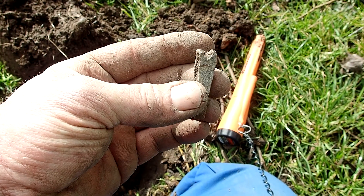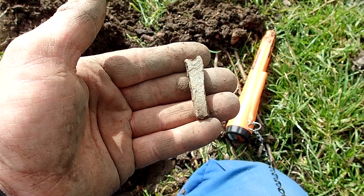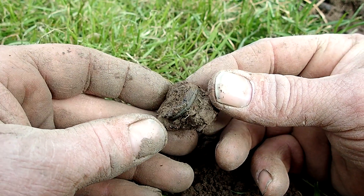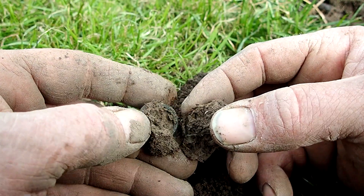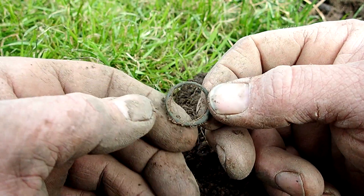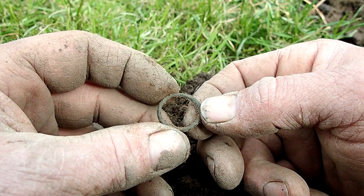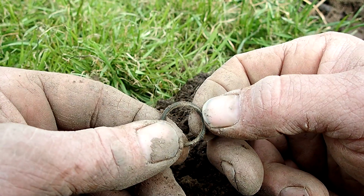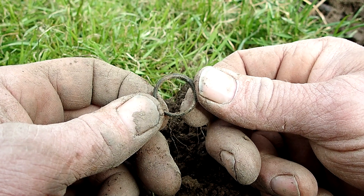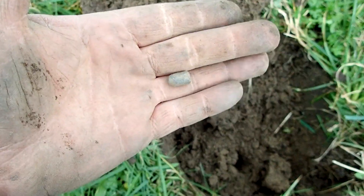By the looks of it, it's anyway old, so that gives hope for future holes. It finally looks like we're onto something - I'm guessing it's a button. Actually, it's a very nice ring - gonna be bronze I think. Well, at least it's an older find. It's kind of tough still but I'm guessing it will come together in the end, or at least I'm hoping so.